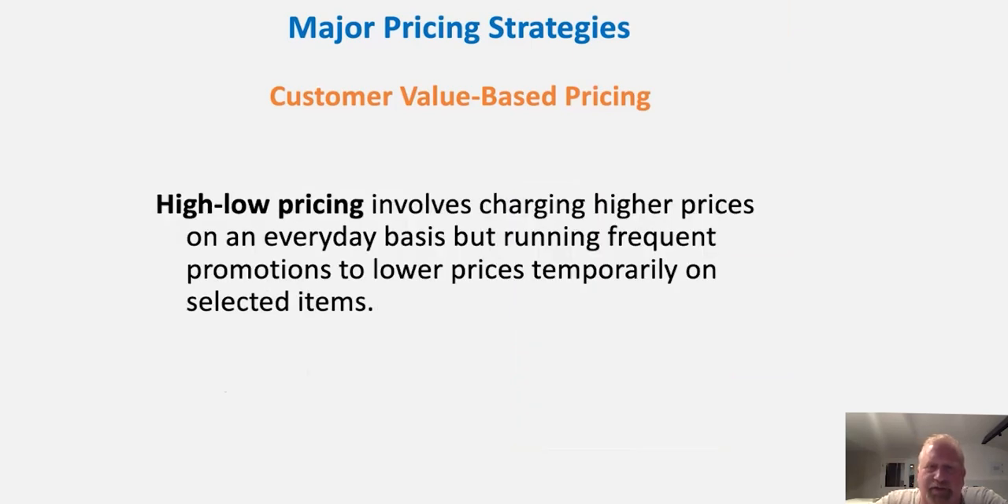Another strategy is high-low pricing. This involves charging higher prices on an everyday basis, but running frequent promotions to temporarily lower prices and bring people in. This doesn't necessarily mean we're selling at a loss — we could just lower certain prices to draw people in and advertise those lower prices. For example, lowering the price of staple goods like milk would be an example of high-low pricing, where we high-price on some things but low-price on others to attract customers.